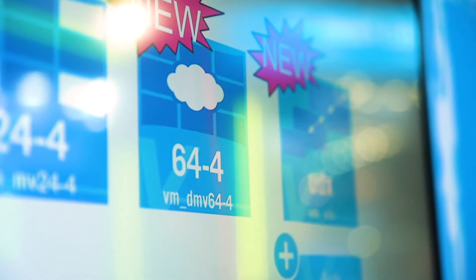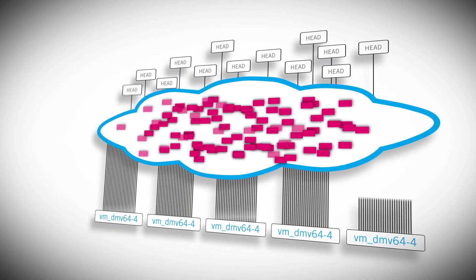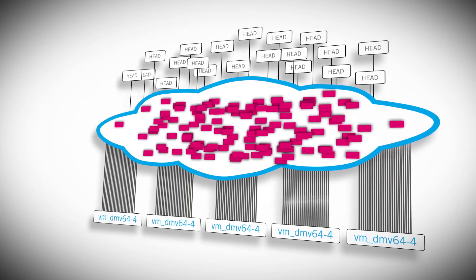Thirdly, we're showcasing the VMDMV64.4. This is LAVO's distributed multiviewer — an infinitely expandable multiviewer. It was first announced at NAB, and it's now shipping here at IBC.